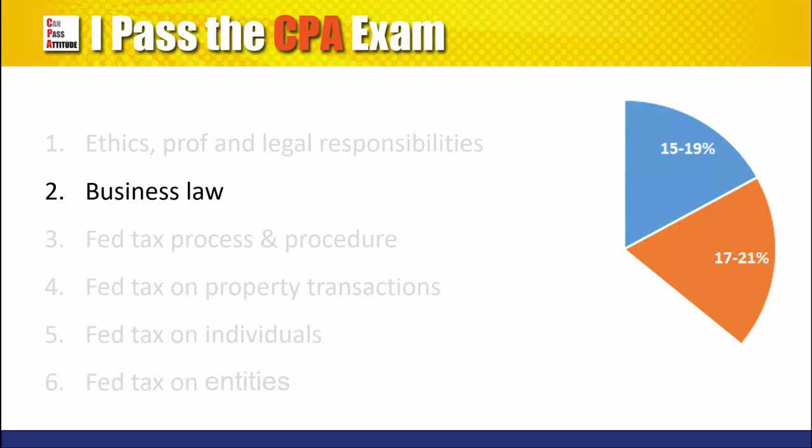Second, business law, which includes concepts on agency, contracts, data-creator relationships, government regulation, and uniform commercial code.